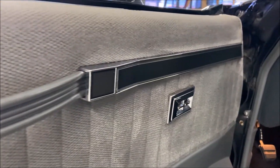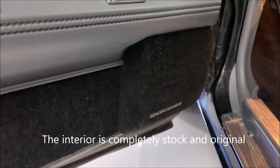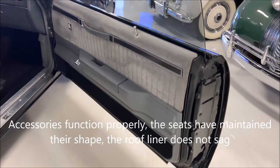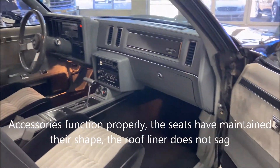The owner claims the vehicle needs a new condenser, so we will note that the air conditioning does not work. Cosmetically, the interior is completely stock and original. There are a few minor cracks in the dash, but overall the condition of all interior pieces is very good. Accessories function properly, the seats have maintained their shape, the roof liner does not sag, and the vehicle is free of any stains or odd smells.